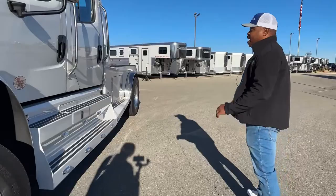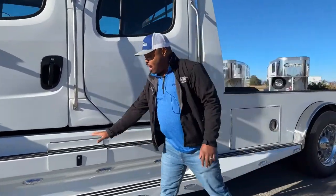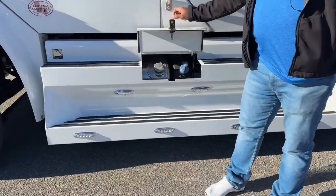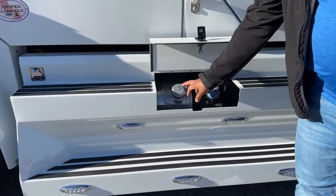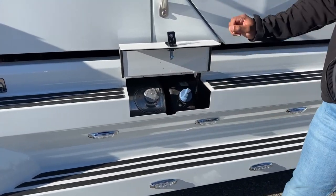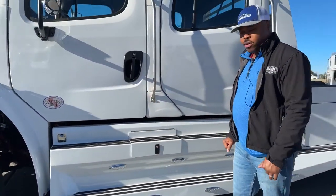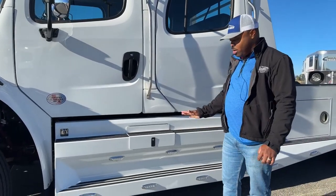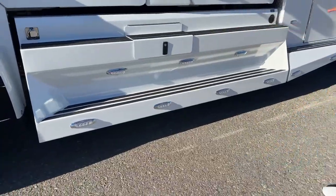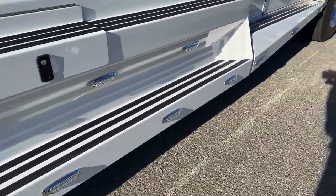One of the cool things about our new design is the front steps right here. We do have a casing on our 106s that covers the tanks. We have dual tanks — 50 gallons on either side — and a six-gallon DEF tank. You can close this in and lock it in place so nobody can tamper with your diesel or your DEF fluid. We also have lights throughout the whole truck, making it super easy.